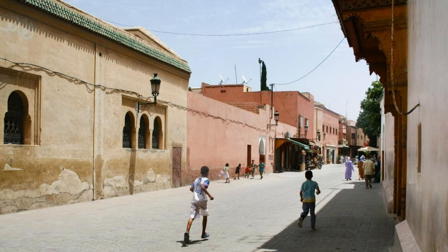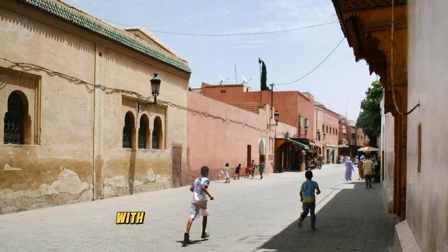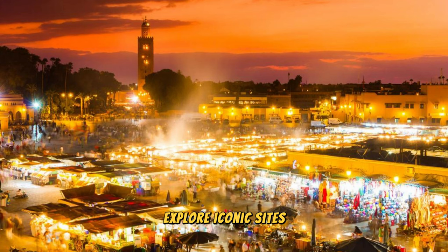Marrakesh Medina. Our journey begins in the heart of Marrakesh, where the ancient medina beckons with its maze of narrow alleyways, bustling souks, and historic landmarks. Explore iconic sites such as the vibrant Jemaa el-Fna Square, the majestic Koutoubia Mosque, and the ornate Bahia Palace, which offer glimpses into the city's rich cultural heritage.